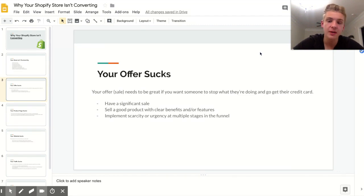Another reason your store isn't converting is because your offer sucks. Your offer has two parts: the sale you're pitching, and the product itself. Both need to be great if you want someone to stop what they're doing, grab their credit card, and buy from a random website they've never heard of.